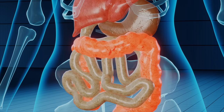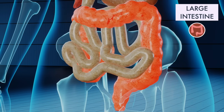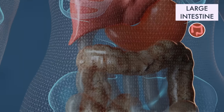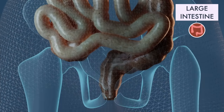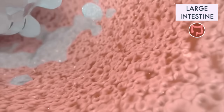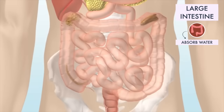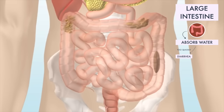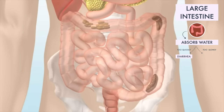As peristalsis continues, the waste products of the digestive process move into the large intestine. The large intestine is named for the diameter of the cavity, not for its length — it is actually much shorter than the small intestine. Its role is to absorb any extra water from the digested material before it is finally excreted. If food passes through too quickly, too little water is absorbed and you might have diarrhea. If it passes too slowly, your body absorbs too much water and you may become constipated.